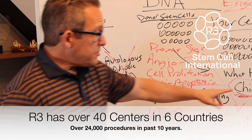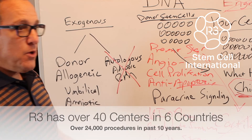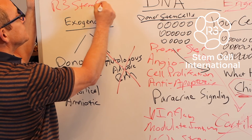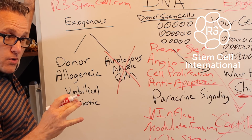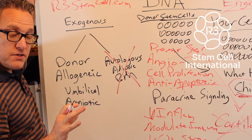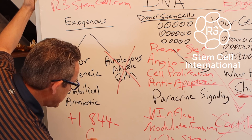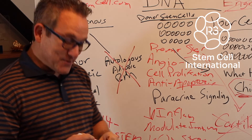So that's what's happening. You're not going to become a chimera — just to put that to bed. If you or a loved one is considering stem cell therapy, please look us up online at R3StemCell.com. We give free consultations all over the world. We're in six countries and we've done 24,000 stem cell procedures in the last 10 years — no one else even comes close to that. Give us a call to set up your free consultation: plus one, 844-GET-STEM. Thanks for watching.